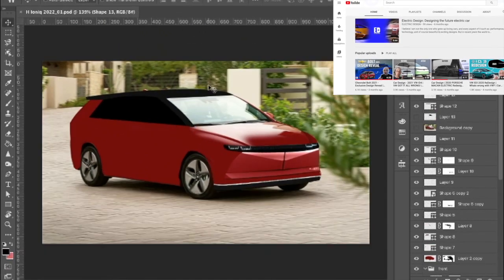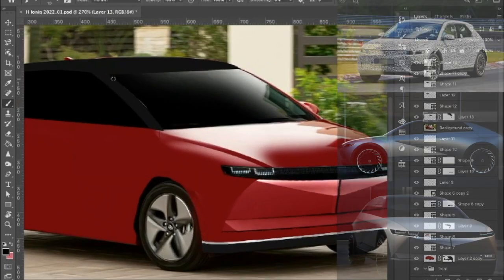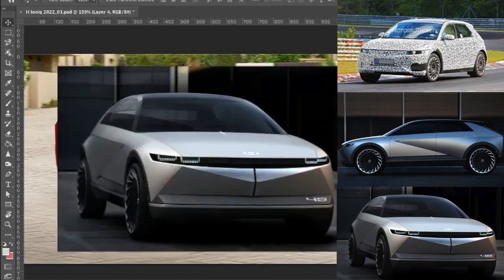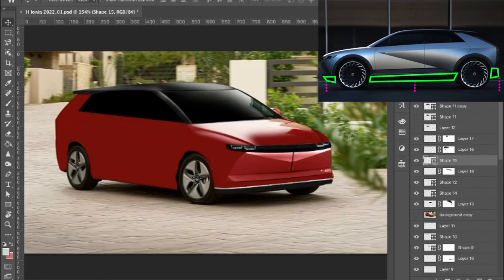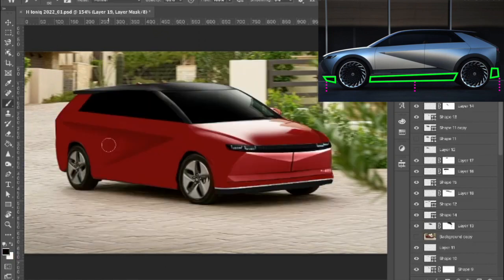So check out the Electric Design channel and subscribe! The IONIQ 5 concept car features a clean and modern design, with sleek appearance and sharp body lines, especially in the front and on the side profile. The body looks like it has been jacked up to have a more crossover look, with dark rugged bumpers surrounding the bottom of the car.